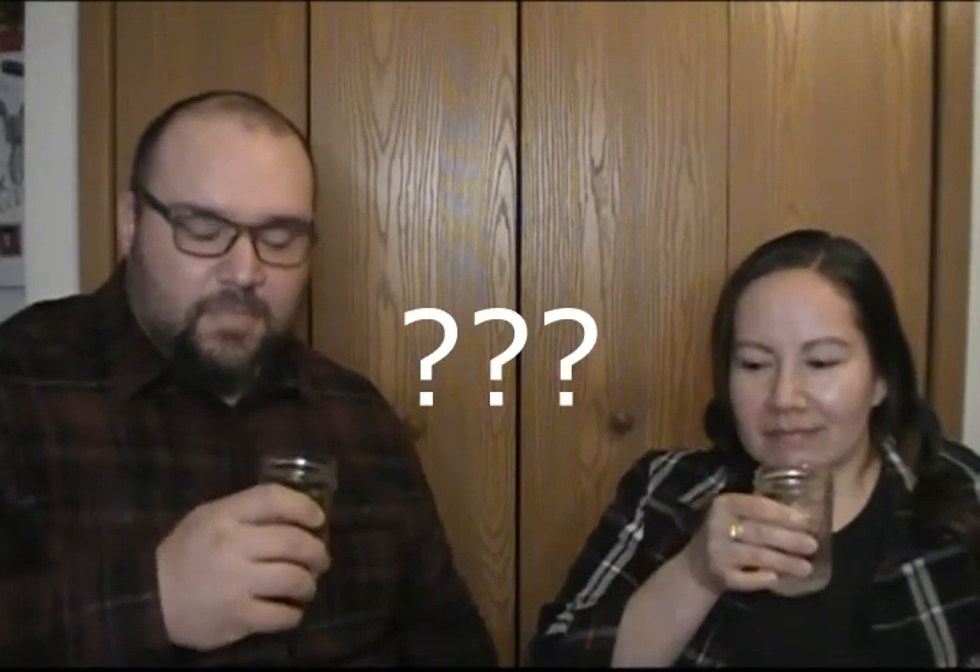Now this one sounds interesting — toasted marshmallow. I don't know if it's going to taste like a campfire or just taste like cream or marshmallow? Smells like marshmallow, kind of. Yeah, there's another scent there. Oh yeah, you get a lot of toasted marshmallow. That's different. I don't know what that tastes like — I'm trying to figure that out too. They tried, but it just tastes sweet. It's not bad, but it's not like what I would think a marshmallow tastes like.